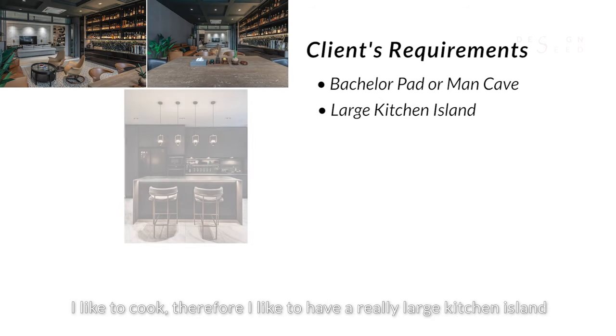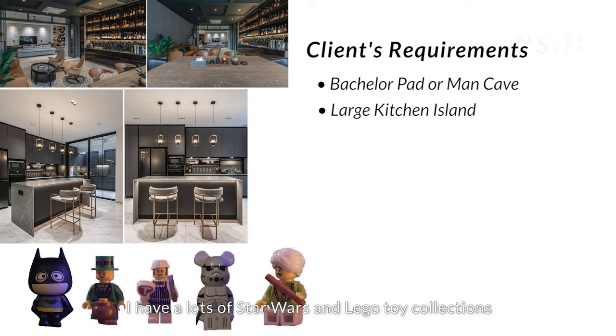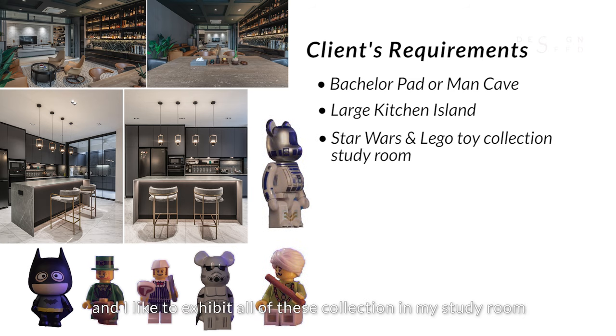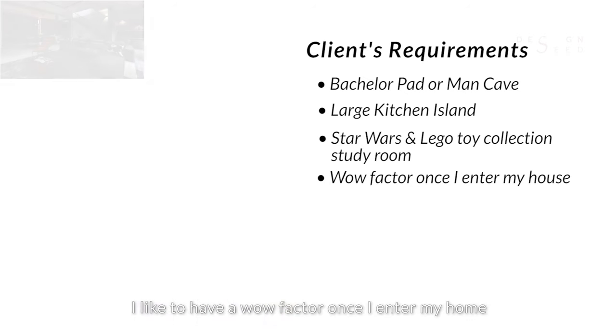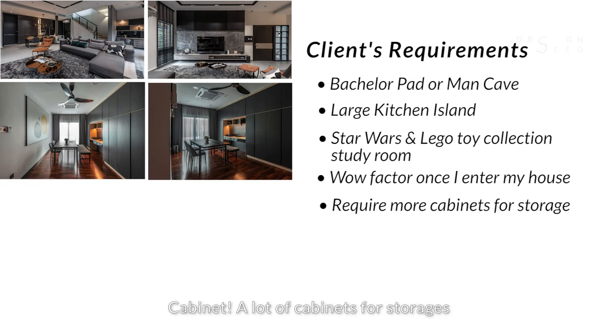He likes to cook, so he wants a really large kitchen island to prepare food. He has a lot of Star Wars and Lego toy collections and wants to exhibit all of these in his study room. He also wants a wow factor once he enters his home, and most importantly, he needs lots of cabinets for storage.